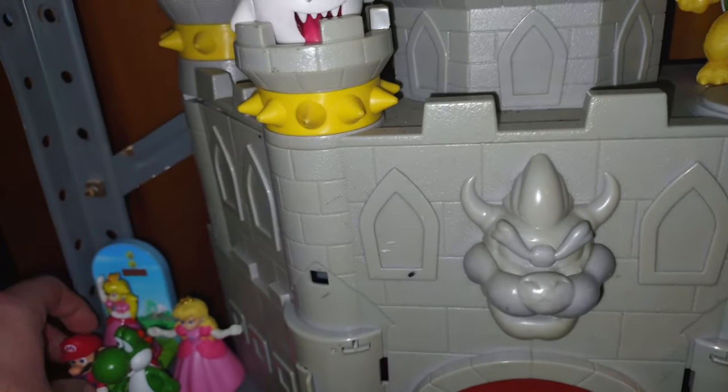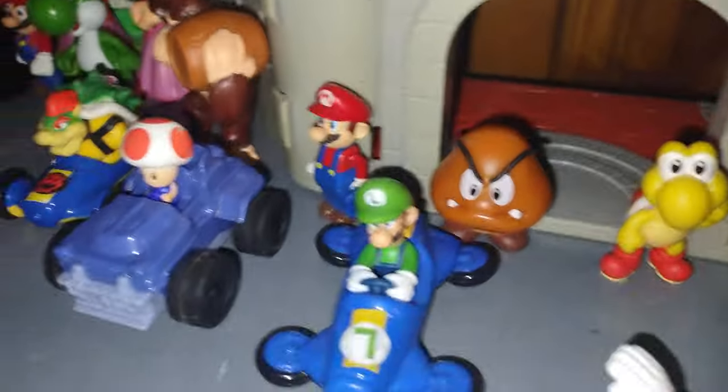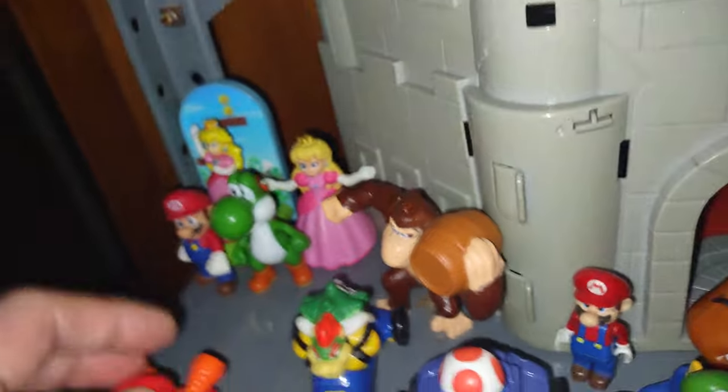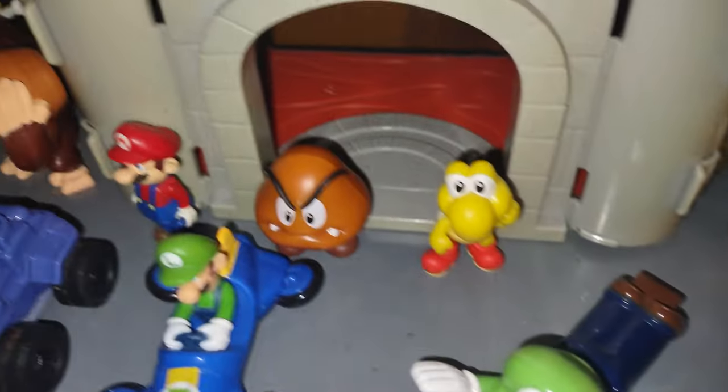Down here is where I got my Mario, because as you know I love collecting Mario action figures. We got the bad guys, we got everyone but Luigi — Donkey Kong, different versions of Mario, Princess Peach, race cars, and little sledding Luigi.